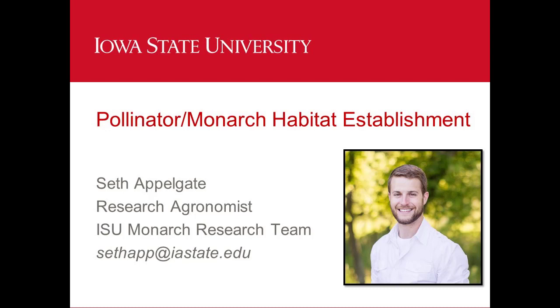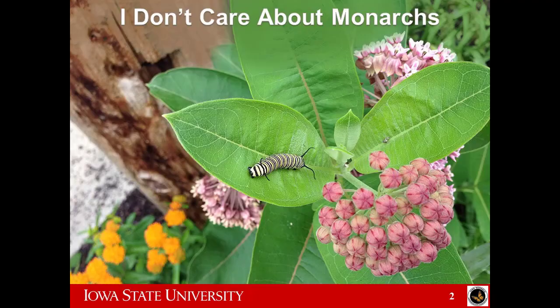When I say monarch habitat, I'm basically saying a pollinator planting that has a lot of milkweed in it, or at least a decent amount of milkweed. There are some modifications you might make to a seed mix, but not a lot other than adding in milkweed. So if you already have a pollinator planting, throw in some milkweed and you'll help out the monarchs as well.